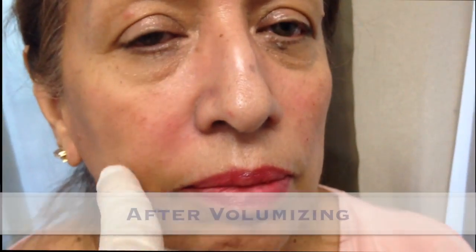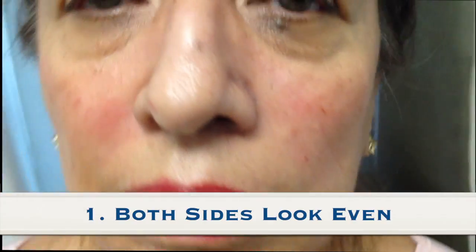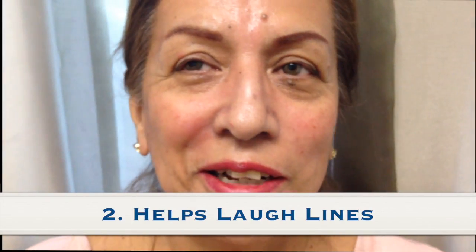Take a look at this after video. Notice two things. Number one, after volumizing the right and the left they look a lot more even. Number two, the newest technique treating the cheek also helps with the laugh lines.